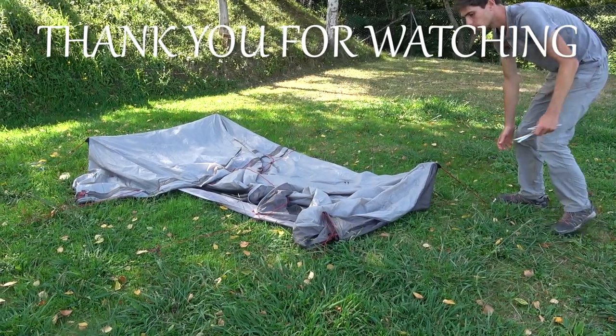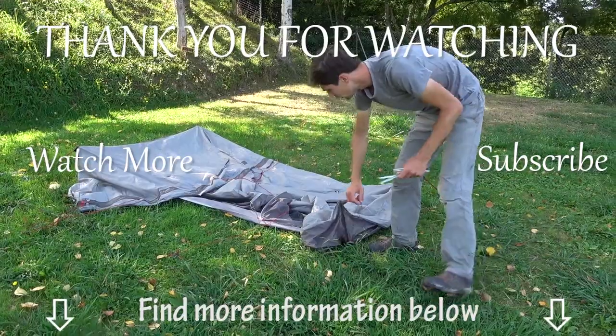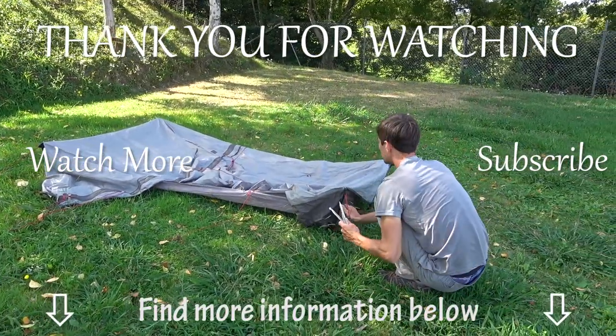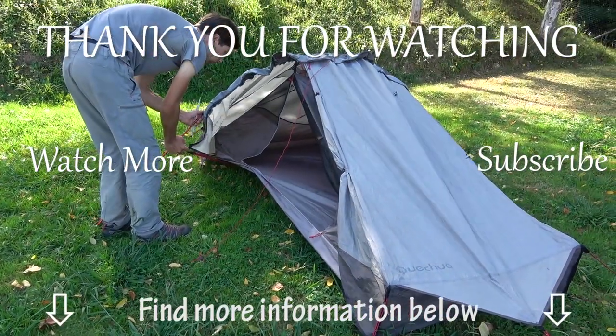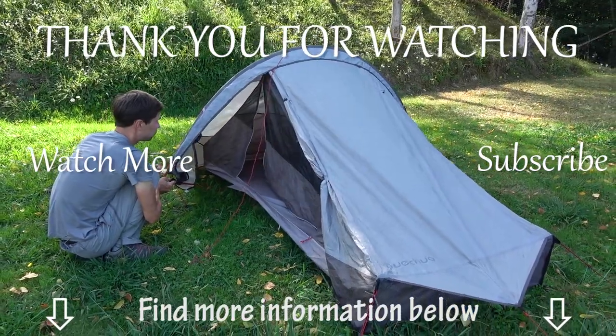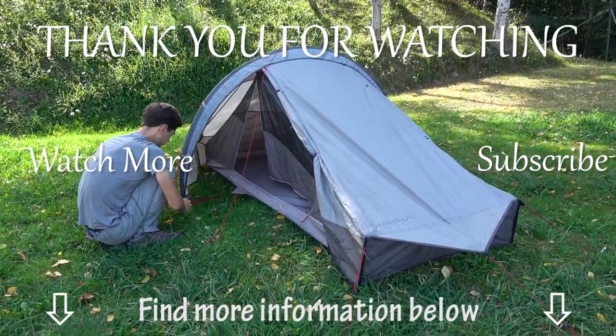Let us know if you enjoyed this video by leaving a comment below, and don't forget to give this video a thumbs up and subscribe to our channel for more videos like this one. We are really interested to know what your night hiking routine is like and what you do differently. Hope you are having an amazing day and we'll see you again soon on our channel!